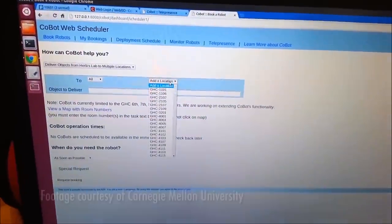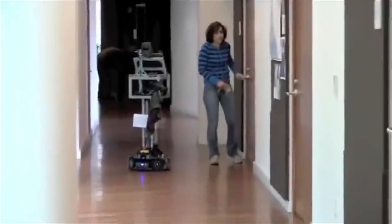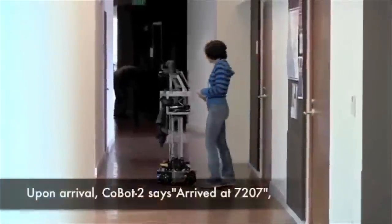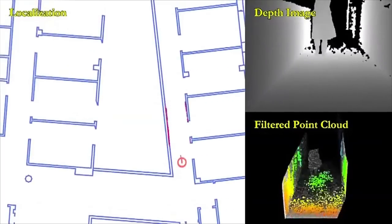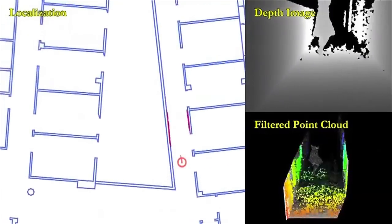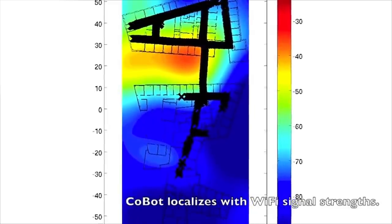How do they work? Well, they're completely autonomous. When you want something delivered to the office, all you need to do is go to the co-bot's website, make a request, and minutes later, a co-bot will show up to your door. The co-bots use a laser rangefinder and a depth camera to create a 3D map of their environment to help them navigate and avoid obstacles. They also use Wi-Fi signal strength and a map of the building to coordinate their location.